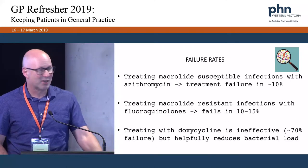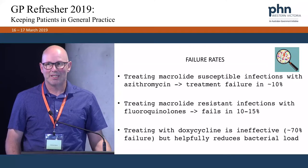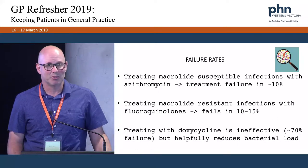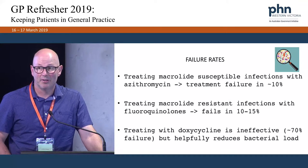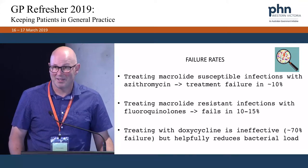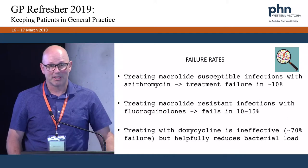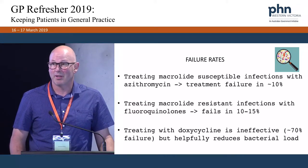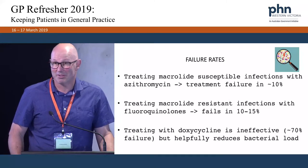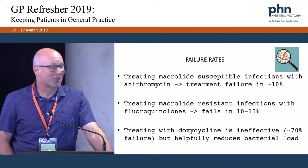Even with these regimes, the doxycycline is quite ineffective, but it's designed to reduce the bacterial load and therefore make the macrolide or quinolone more effective. But even with these regimes, we see failure rates between 10 and 15 percent. Those patients are a problem — they will need to be seen at a specialty clinic, either the sexual health clinic at the hospital or Melbourne Sexual Health, and the hospital needs to put in a special access application to the health department to import pristinomycin to treat these patients. That's quite a process and not a cheap one either.